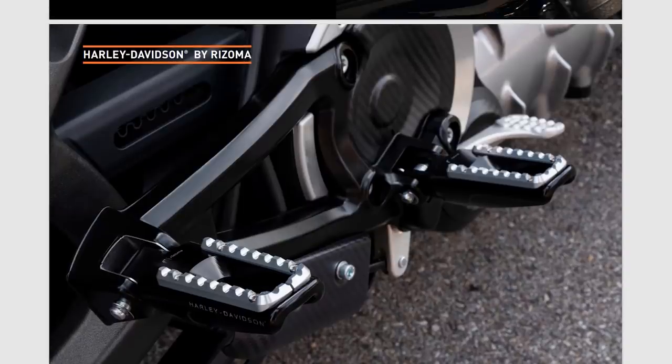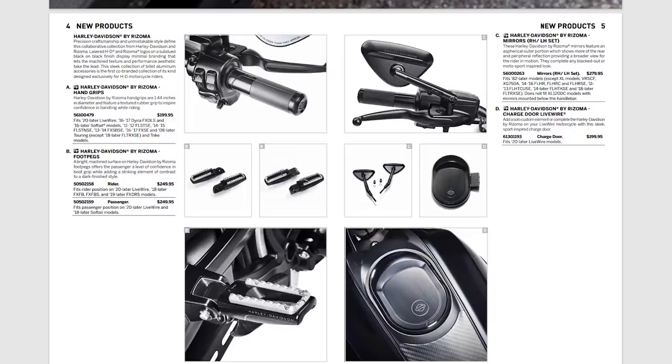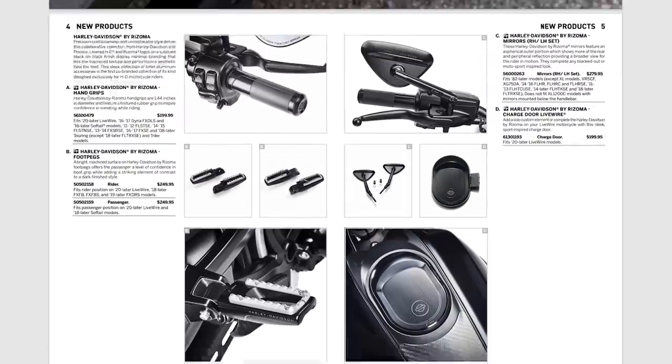Harley-Davidson has entered into a collaboration with Rizoma. Rizoma is a really high-end premium parts company based out of Italy — we've actually carried some of their grips and parts at our dealership for several years. The best way I can describe them is really detailed machined aluminum parts that are real premium looking. They basically designed this line with the LiveWire as inspiration — that futuristic look. Some parts like grips and mirrors have universal fitment, while the charge door is exclusive to the LiveWire. The foot pegs and grips are co-branded with Rizoma and the Harley-Davidson bar and shield.